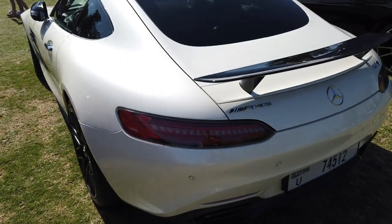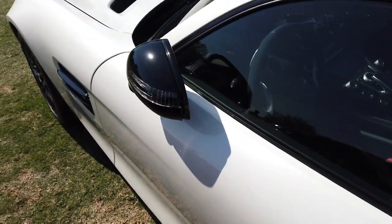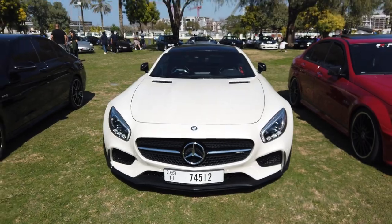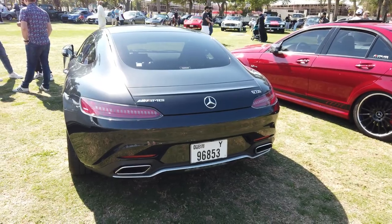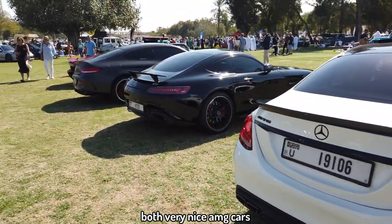Clean, man. Look at that. From my paycheck, I can't fit this right now, I'm telling you. C63 and the AMG GTS. Nice, dope, beautiful. Both sound beautiful, I'm telling you that.